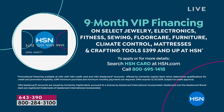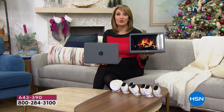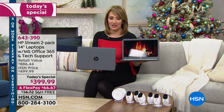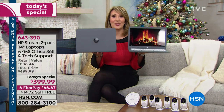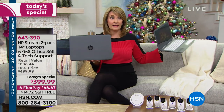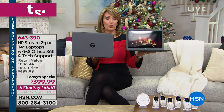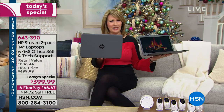If you have an HSN credit card, we can divide your payments into nine months at forty-four dollars and forty-four cents a month. If you don't have the HSN credit card yet, just call us — we can get you approved over the phone and take forty dollars off your first single-item purchase. It's a great time to sign up. This is a home run — it's our best-selling computer and you're getting two of them.